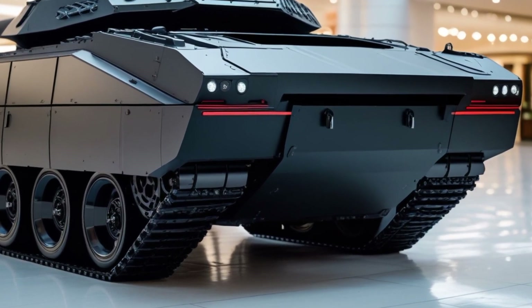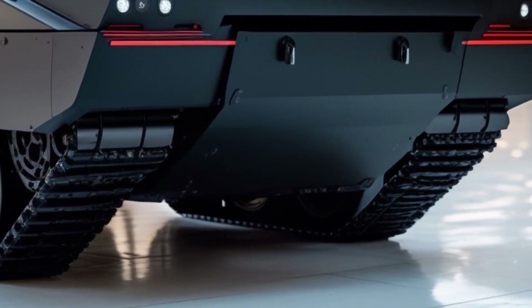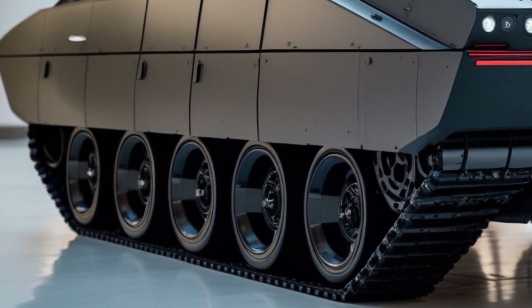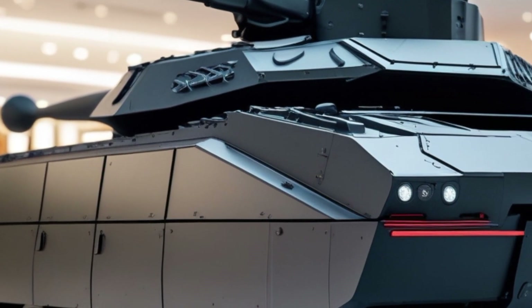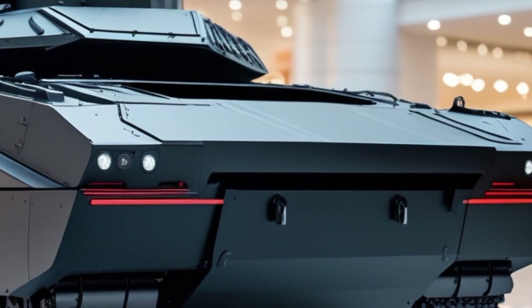Welcome back to my YouTube channel. In this video we're diving into the fascinating history and design of the 2026 T-26 tank — a modern reimagining of a historic military icon. The original T-26 tank was one of the most influential Soviet light tanks of the interwar period and World War II, playing a crucial role on various fronts.